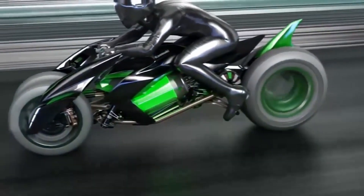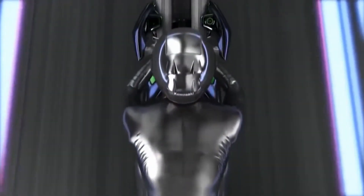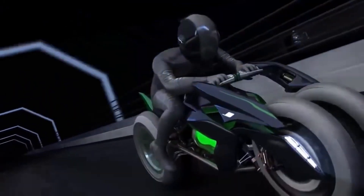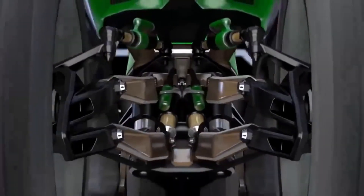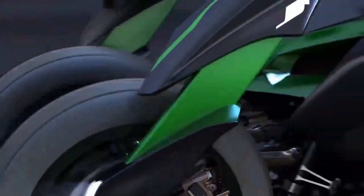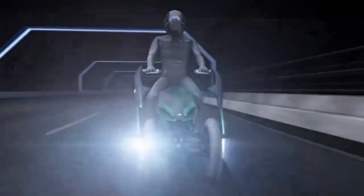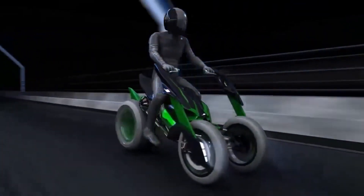This technological marvel was first unveiled at the 2013 Tokyo Motor Show, and after disappearing from the scene, Kawasaki recently featured it in a promotional video. This has left bike enthusiasts eagerly anticipating its production. Competitors Honda and Yamaha have also released similar bikes. Kawasaki president Shigehiko Kiyama envisions an adaptable, convenient, and fun transport platform, and the Concept J perfectly captures that vision.